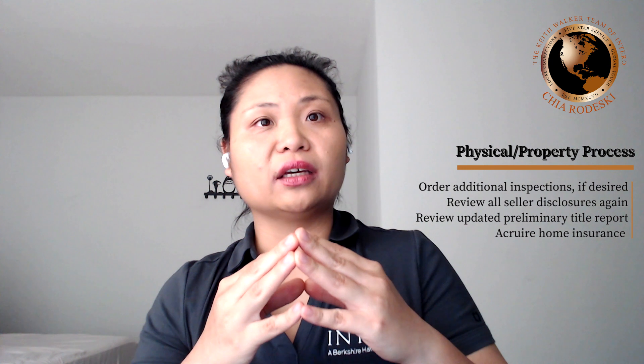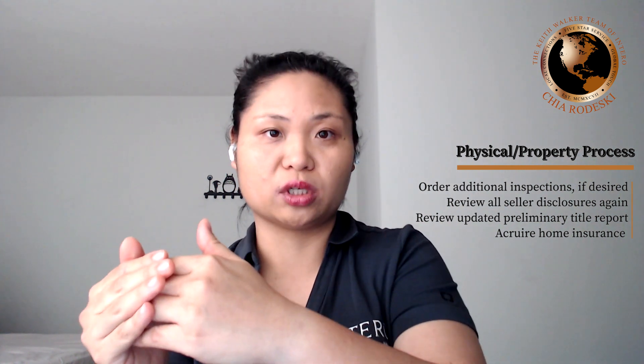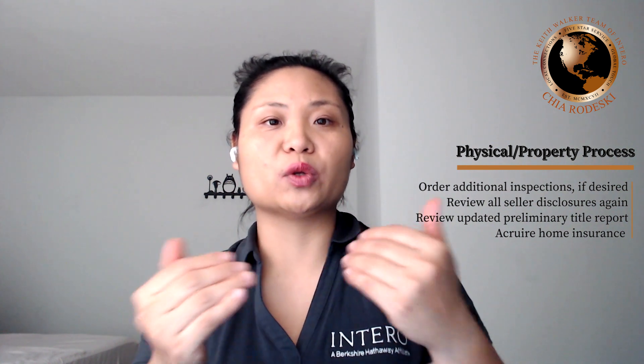The escrow officer will be able to help you in this step as well. And if there's anything required by law in regards to seller disclosure that has not been provided to buyers, this is a step where the seller will continue to provide those disclosures. Most sellers have done this prior to contract acceptance, but in the case where it hasn't been done or there's additional disclosure, then it will be disclosed during this time.